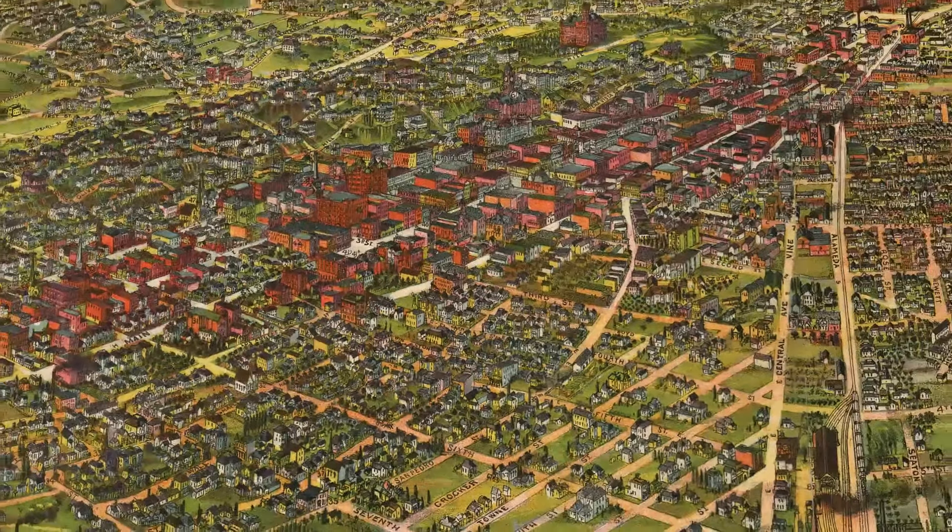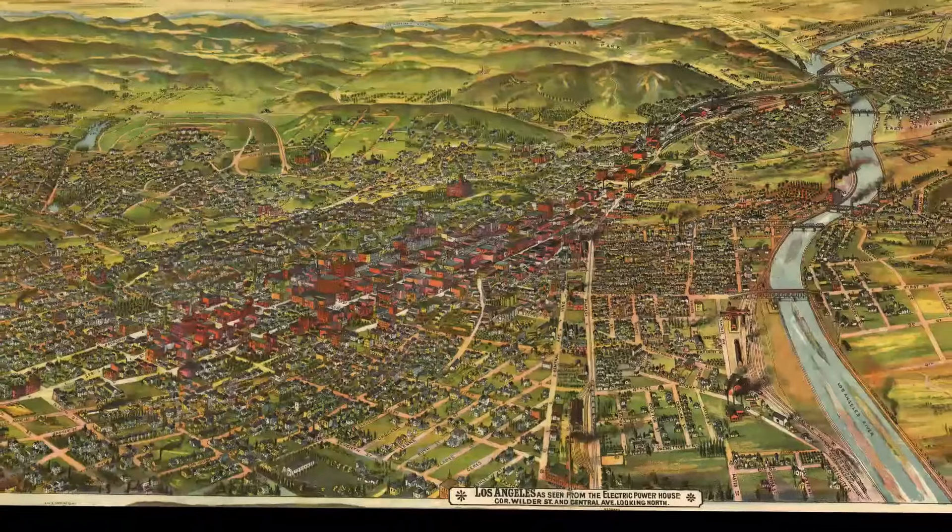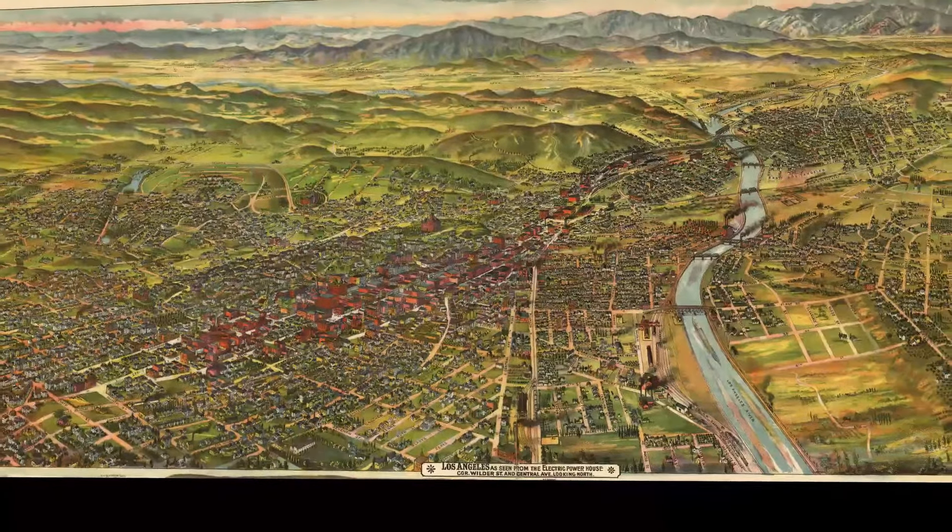It's worth noting that you can download all of these maps from the Library of Congress for free — they're all in the public domain.